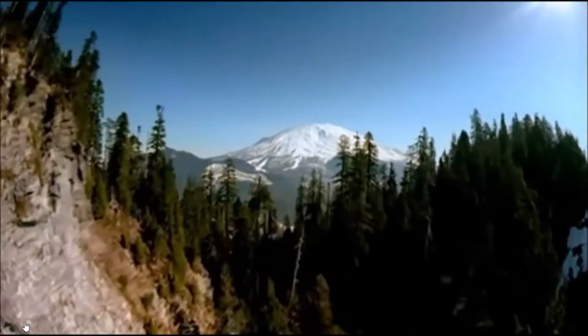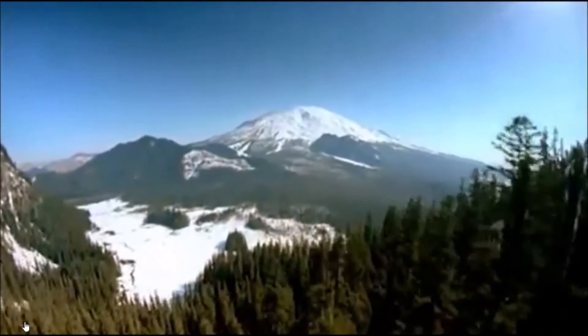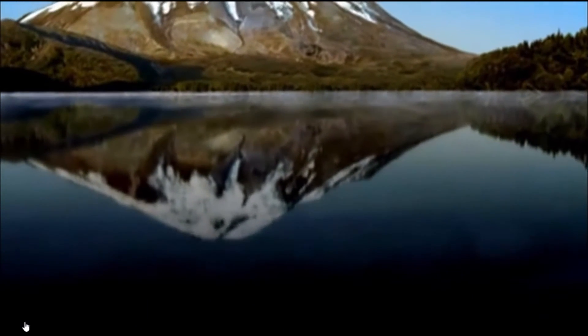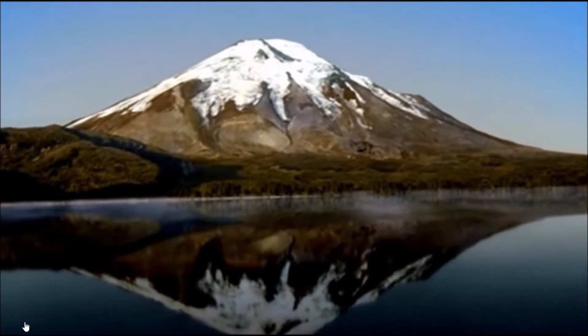Spring 1980. Mount St. Helens is one of the major peaks in the Cascade Mountains. Over 120 years, the volcano has been quiet. Then, on May 18th, 1980...